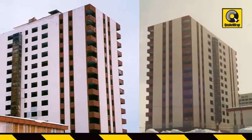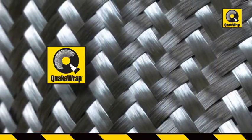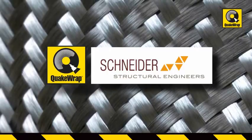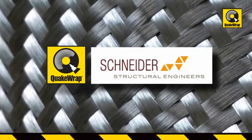Most residents of Anchorage recall this building as an eyesore. In 2004, Quakewrap Inc. and a local structural engineering firm named Schneider & Associates conducted an investigation and determined that the use of fiber-reinforced polymer, FRP, was a cost-effective solution to strengthen the building and render it usable again.